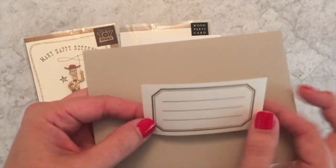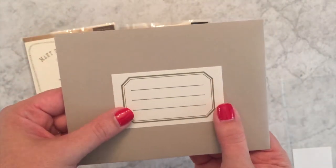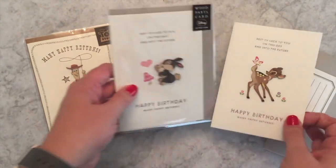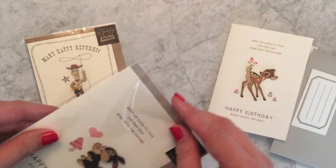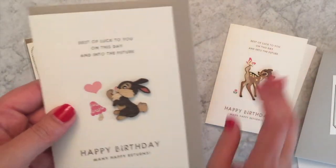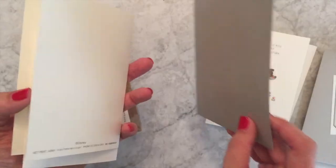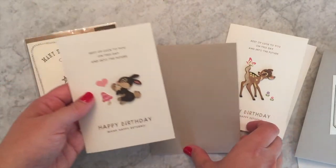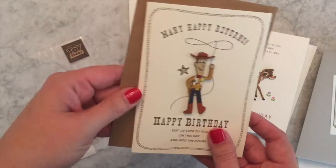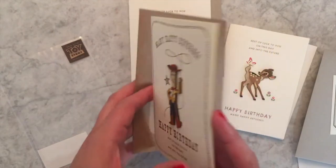The envelopes are really nice quality card stock, and on some of them you get a pretty address label sticker — like on the Bambi and Thumper cards. I was really excited because I recently had a birthday and my husband actually picked the Bambi one for me, which I was totally thrilled about. Woody comes with a craft envelope that already has the label on it, which is nice.